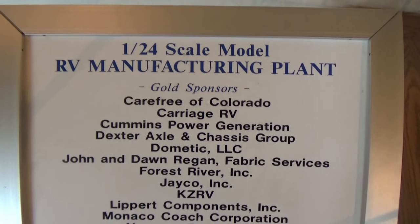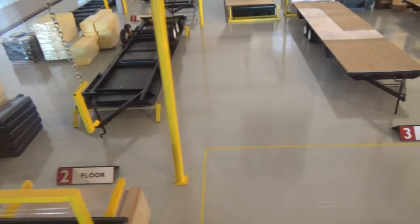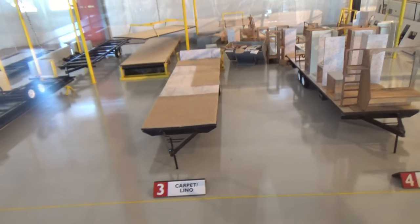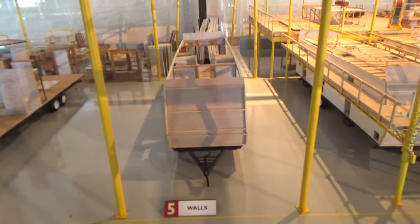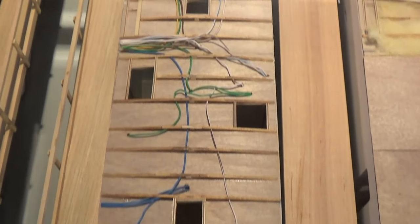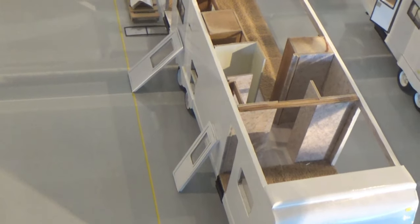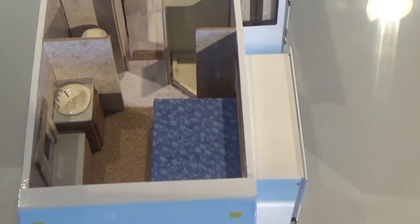First, they have a model RV manufacturing plant which shows the various stages that RVs go through: carpet floor, cabinets, walls, then they put on the roof. Then electrical — you can see the electrical wires here — and then the roof decking, and then the rubber or fiberglass roof is applied. Then they put on the windows, the slide-outs, doors and drawers, then the appliances, furniture, and the final finishing. And believe it or not, quality inspection.